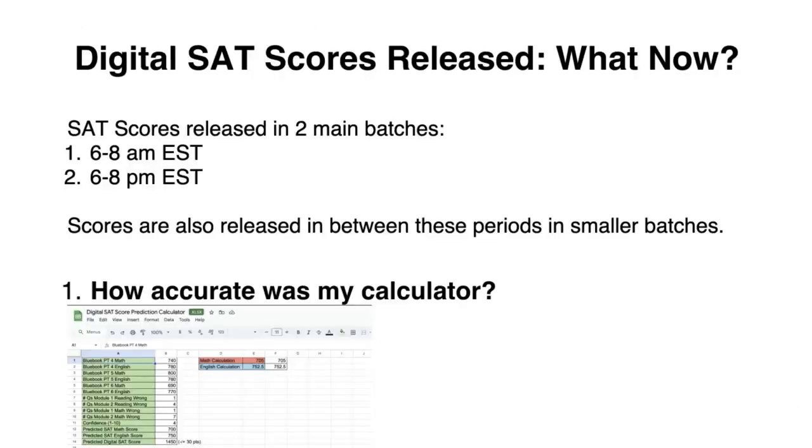That does it for the video. Make sure you comment below what you got on the digital SAT, and I'll see you guys in the next video.